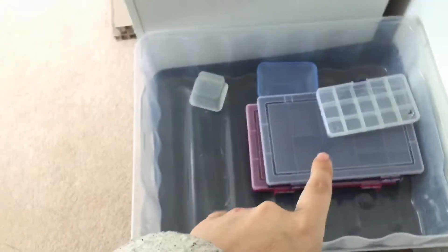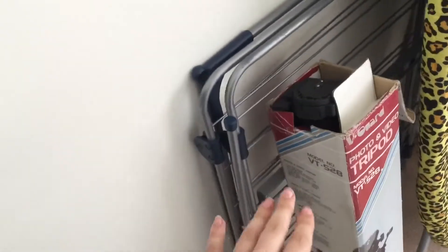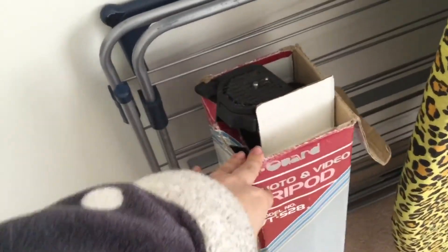So this is the door you come in — just a plain old door. Down here it's just some bins, just laying there. Then on the other side you have this tripod, but I'm probably going to sell it along with the camera over there because I never use them.